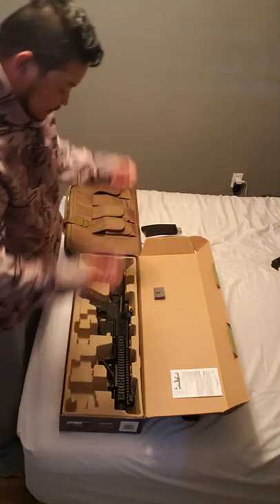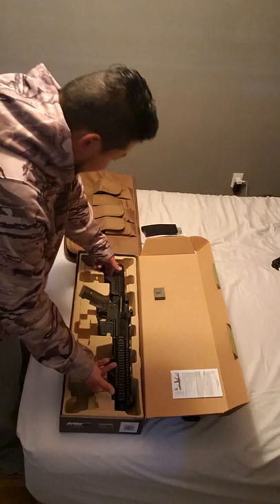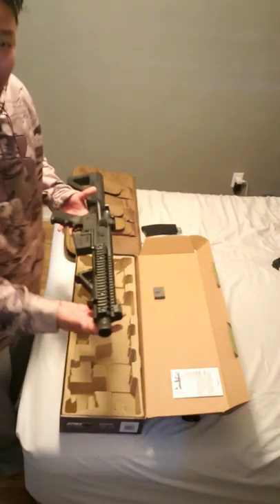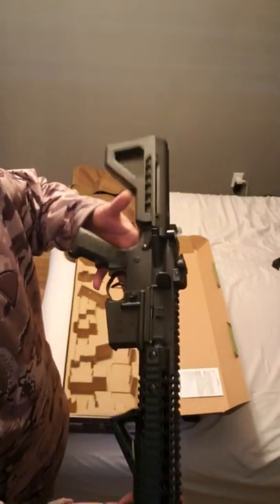Now for the true moment we've all been waiting for — wow, she's got some good weight to her. What a gorgeous weapon.